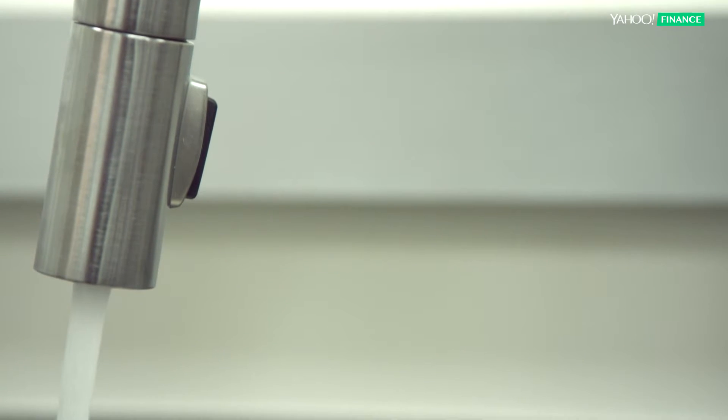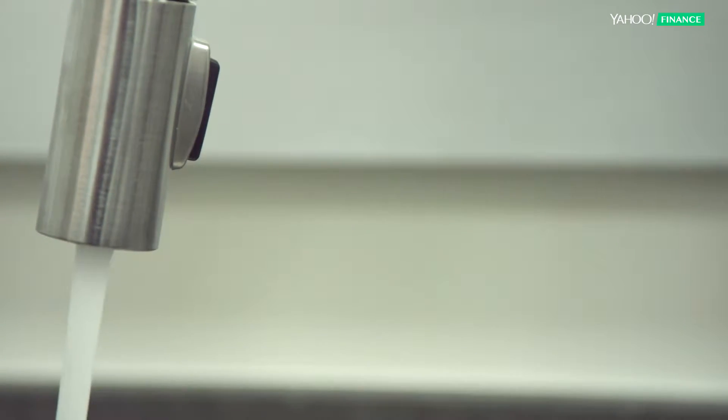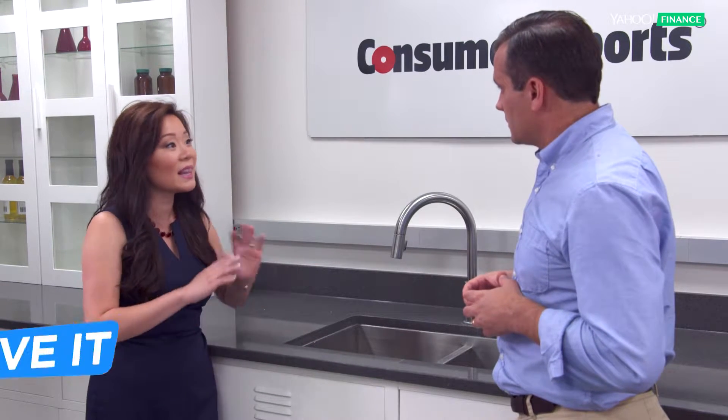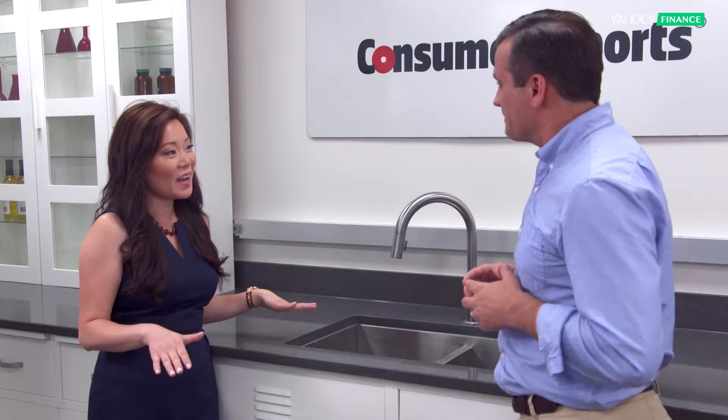And what about faucets? It's the same thing — you could spend up to a thousand dollars on a faucet, or spend two hundred bucks and get the same performance. So pricey faucets and pricey stainless steel — if you're on a budget, leave them both.